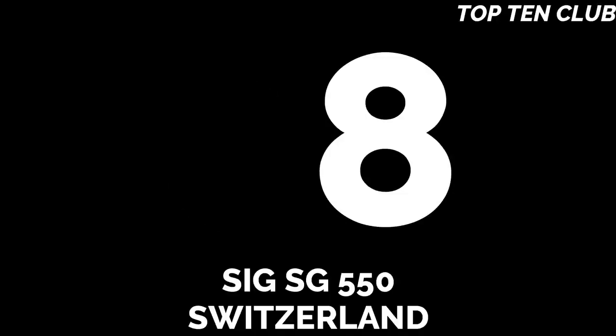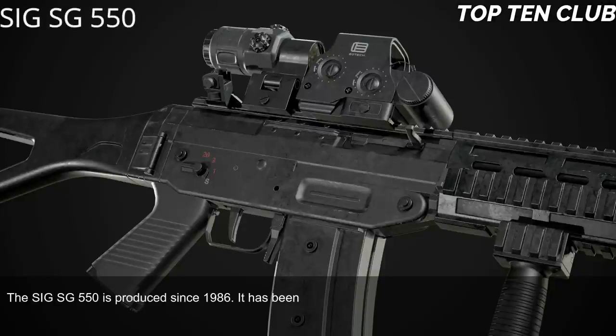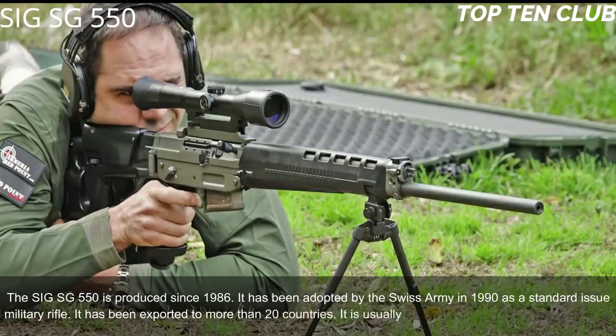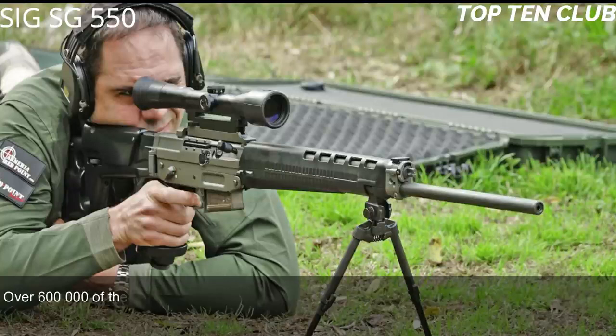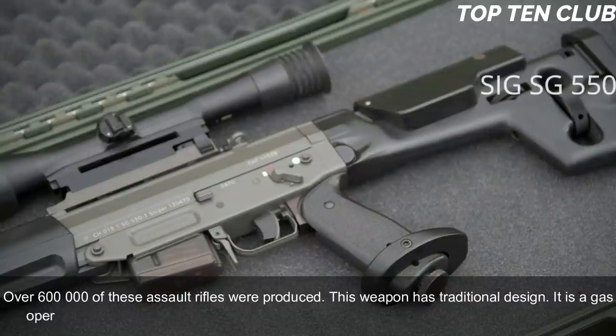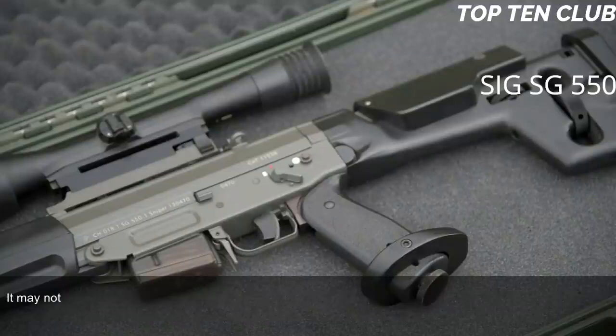Number 8: SIG SG 550, Switzerland. The SIG SG 550 has been produced since 1986 and was adopted by the Swiss Army in 1990 as a standard-issue military rifle. It has been exported to more than 20 countries and is usually used by elite and special forces units. Over 600,000 of these assault rifles were produced. It is a gas-operated, selective-fire weapon chambered for the standard NATO 5.56x45mm ammunition.